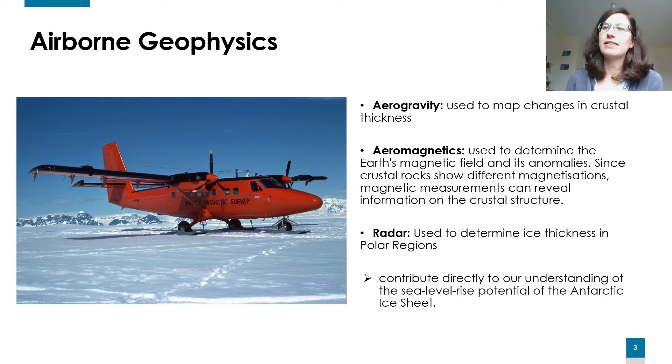Airborne geophysics are geophysics data sets that have been collected from an aircraft. You have an image of the Twin Otter on the left — this is the main aircraft used by the British Antarctic Survey to collect our geophysics data.